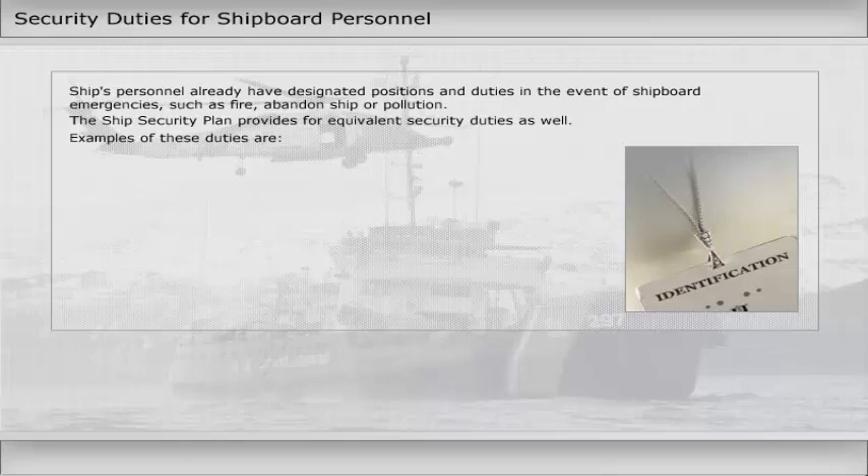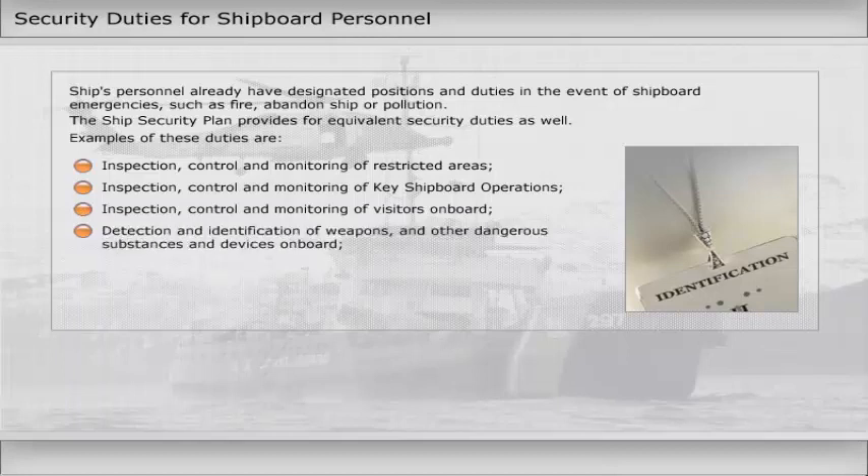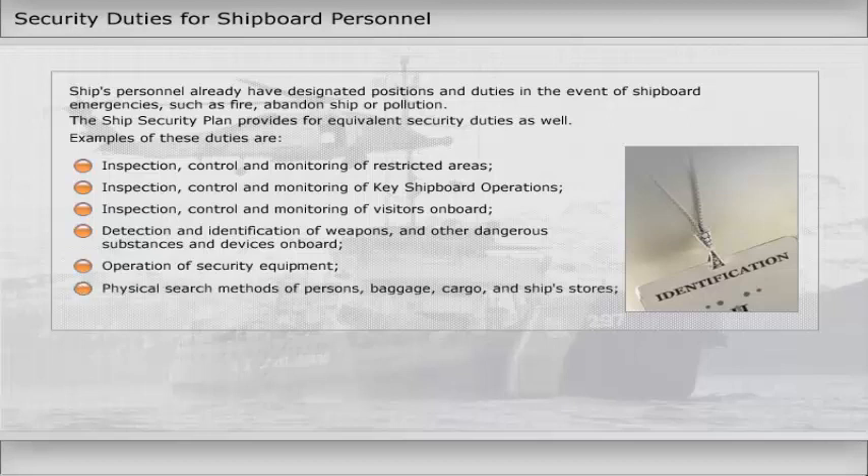Examples of these duties are: inspection, control and monitoring of restricted areas; inspection, control and monitoring of key shipboard operations; inspection, control and monitoring of visitors on board; detection and identification of weapons and other dangerous substances and devices on board; operation of security equipment; and physical search methods of persons, baggage, cargo, and ship's stores.